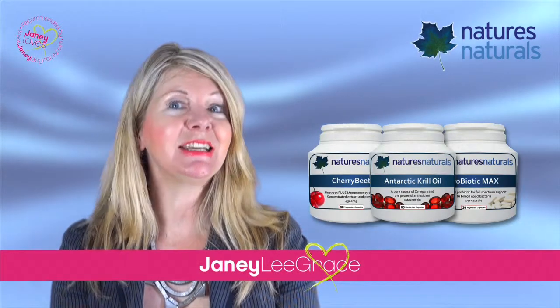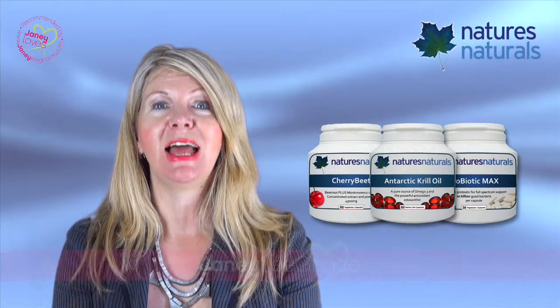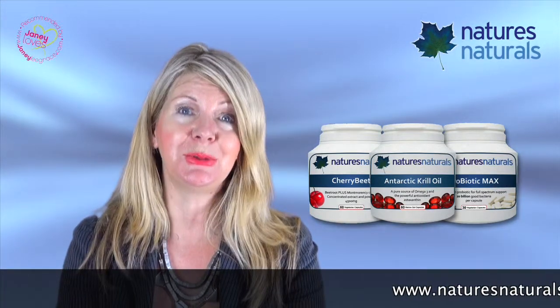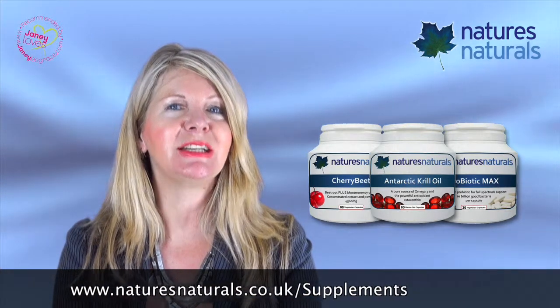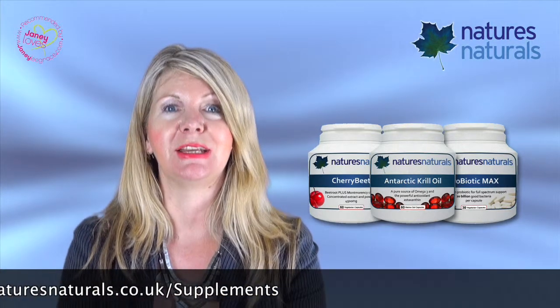Hi, I'm Jenny Lee Grace. Now, in an ideal world, we'd eat only wholesome, healthy food, and none of us would need to supplement our diets. But sadly, with the stresses of modern life, most of us do need some help to get all the nutrients we need. This is where Nature's Naturals' specialist nutritional supplements can really help.